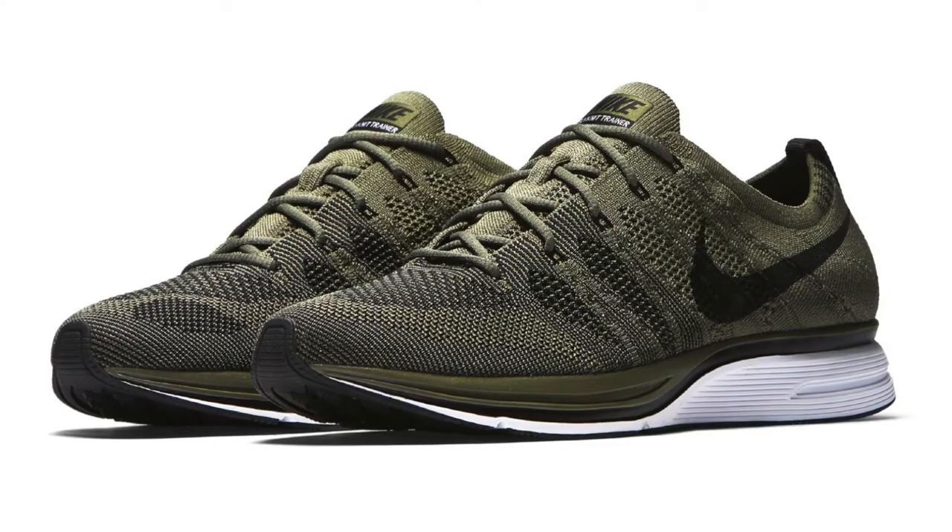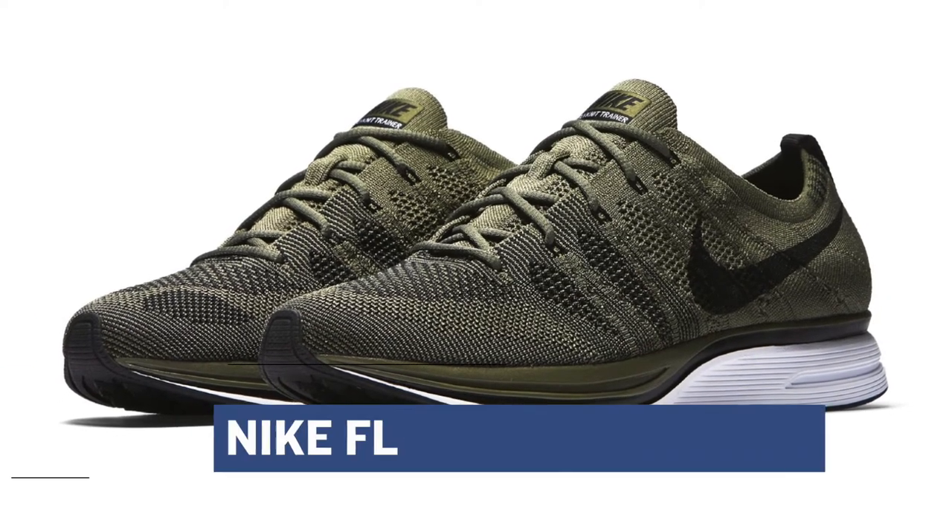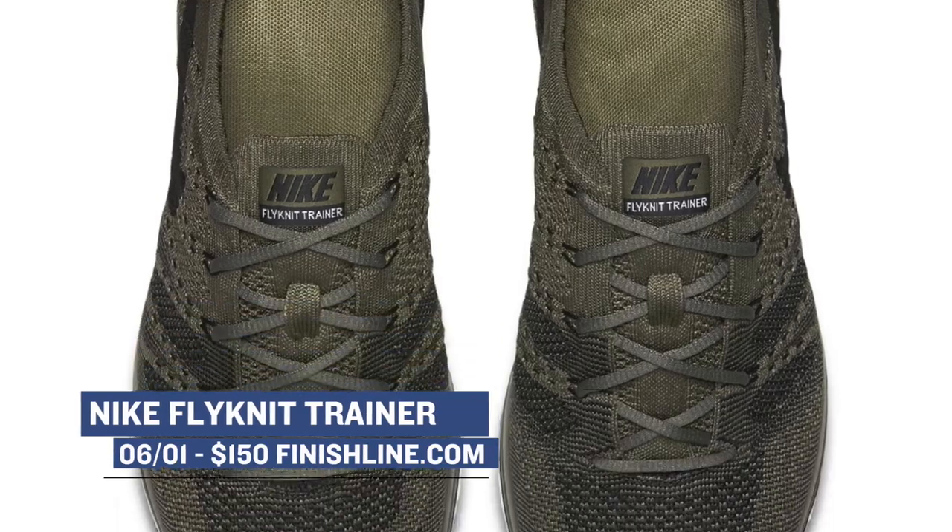Jumping ahead to Friday, we have some casual kicks for you to rock with that olive colorway of the Nike Flyknit Trainer. The Flyknit Trainer has been getting a lot of love this year, and you can grab those for $150.